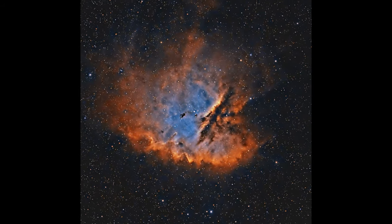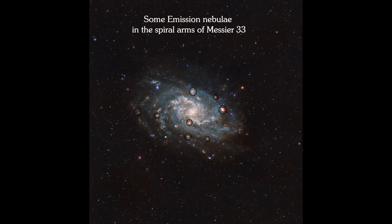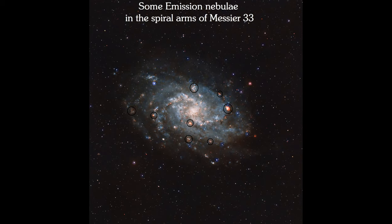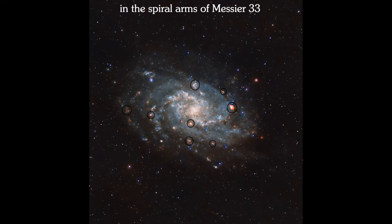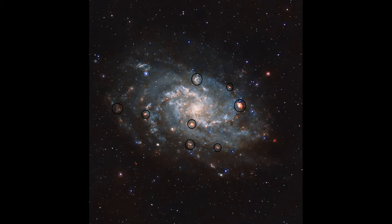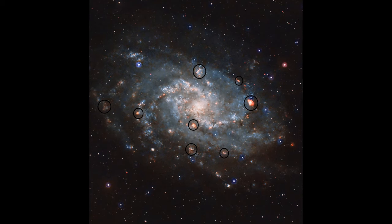Understanding emission nebulae is crucial for unraveling the mysteries of star formation and the evolution of galaxies. These nebulae are often found in the spiral arms of galaxies, where the concentration of gas and dust is high and star formation is most active. The study of emission nebulae provides insights into the birth and early life cycle of stars, as well as the interaction between stars and their surrounding environments. Astronomers can learn about the chemical composition of the interstellar medium, the rate of star formation in different parts of a galaxy, and the impact that young, massive stars have on their surroundings. The light from these nebulae carries information about temperature, density, and chemical composition, making them essential tools for learning about our universe.